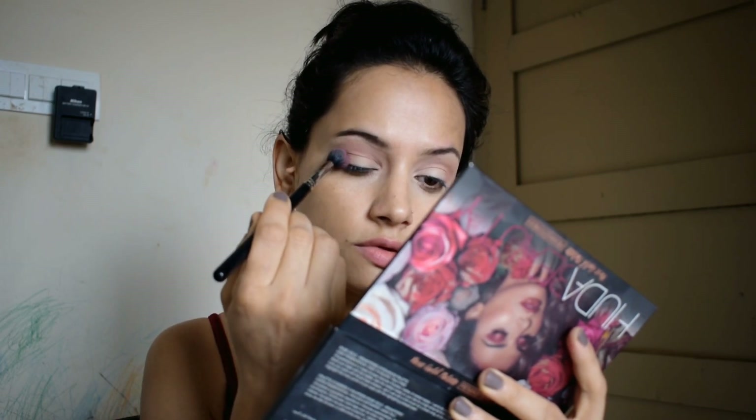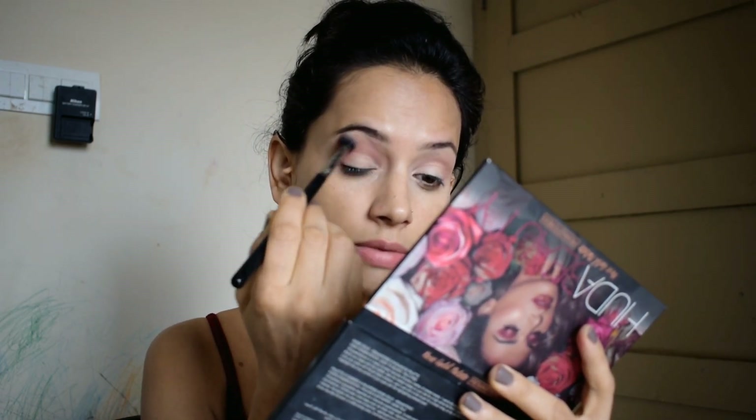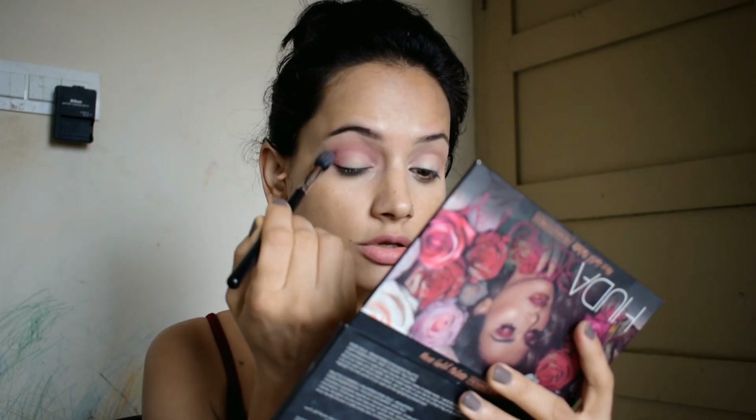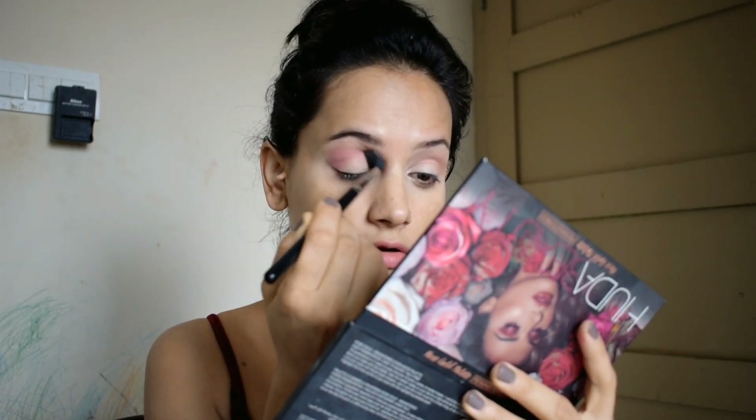I will use this color on the outer side. I will remove the excess color and dust off. I have applied the same color on the outer side and will apply it to blend it in.